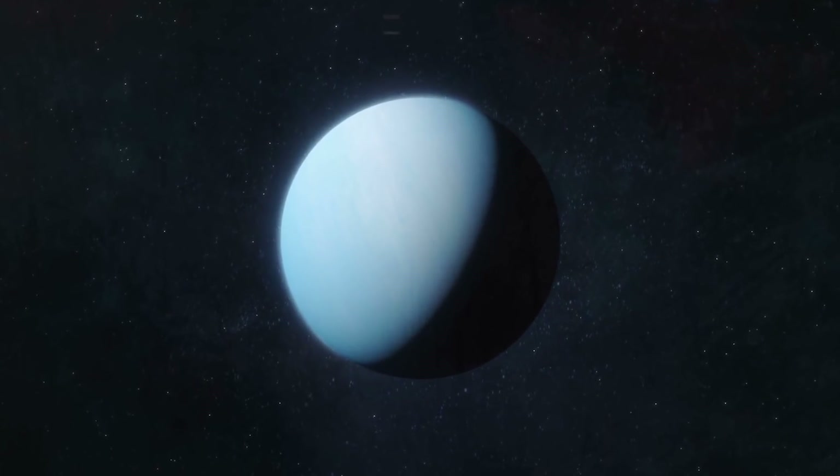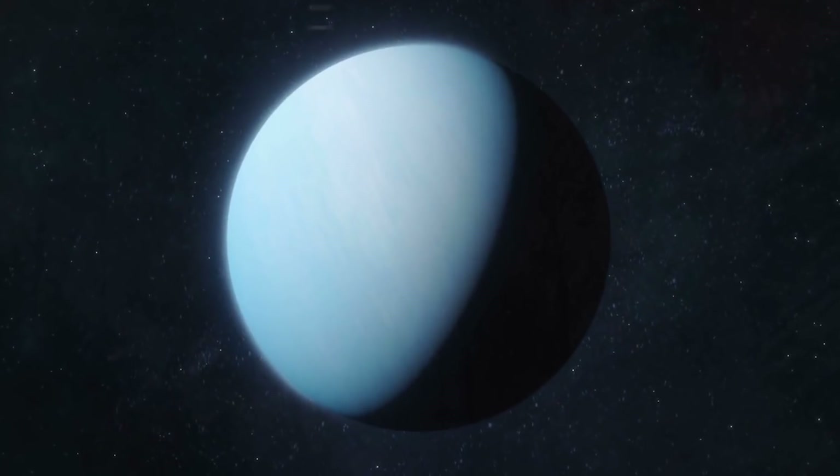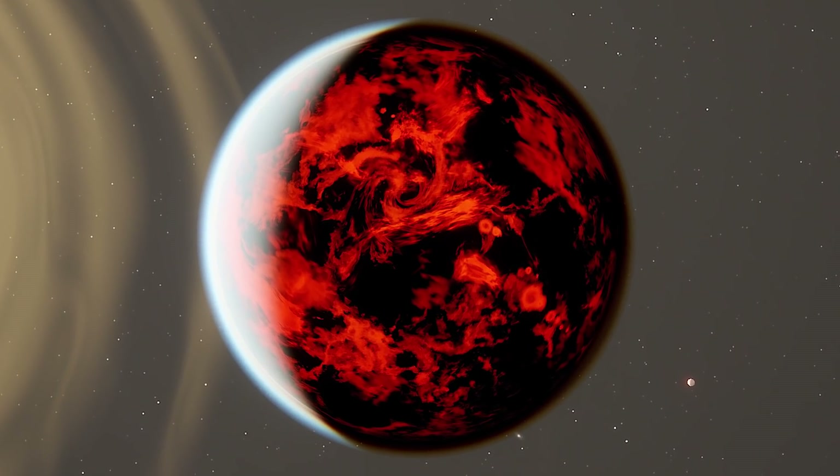Which is quite a feat given all the planets that have been discovered in recent years from various telescopes, satellites, probes, and more. TOI 849b circles its star in a fast, tight orbit just 18.4 hours long.